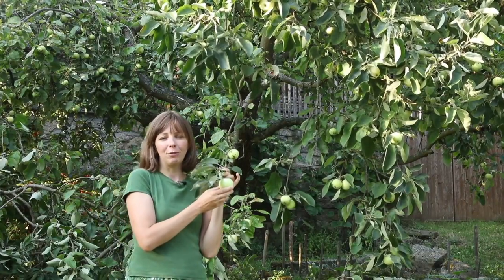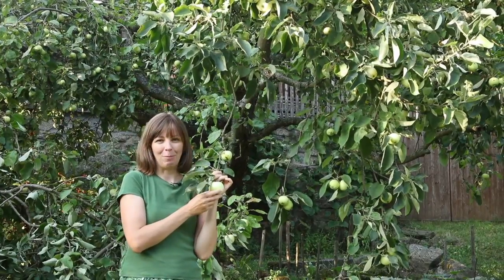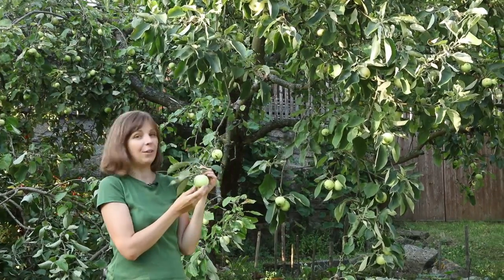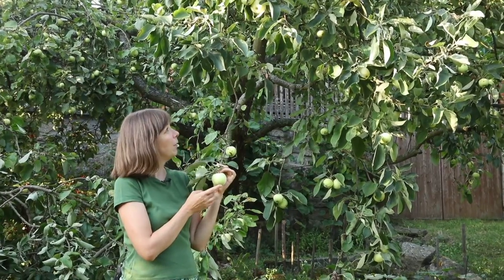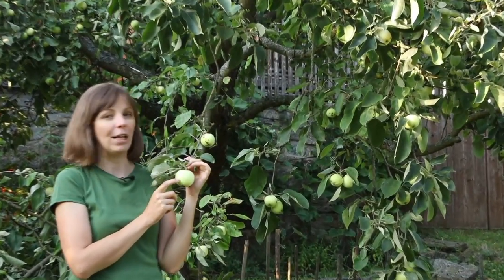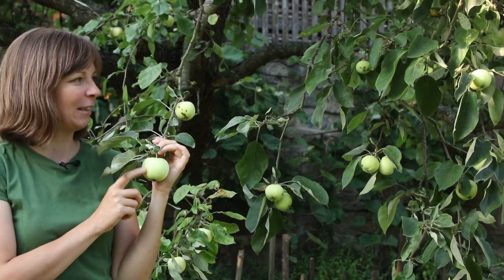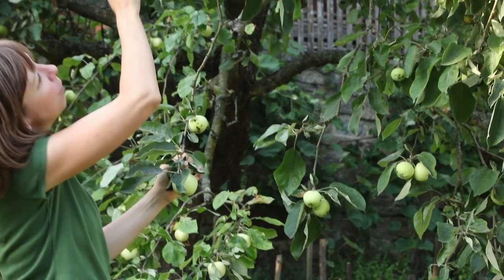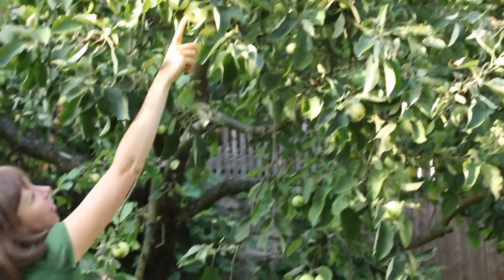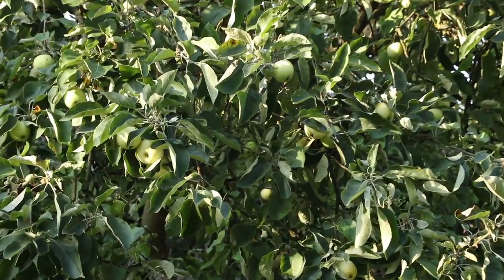It is a very early ripening apple, which is one of its main appeals. As you can see it is a pale green, but when it ripens it turns a little more yellow, and you want to get it at that point — because these ones that are already yellowing are at the stage where they're already quite mealy.